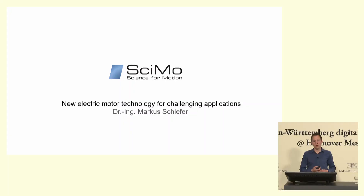My name is Markus Schiefer, and together with two colleagues we founded SIMO in 2017 after we finished our PhD studies at the Karlsruhe Institute of Technology. SIMO is designing, manufacturing, and testing electric drives — mainly inverters and motors. But today I want to concentrate on the motors and especially the winding technology which makes those motors so powerful.